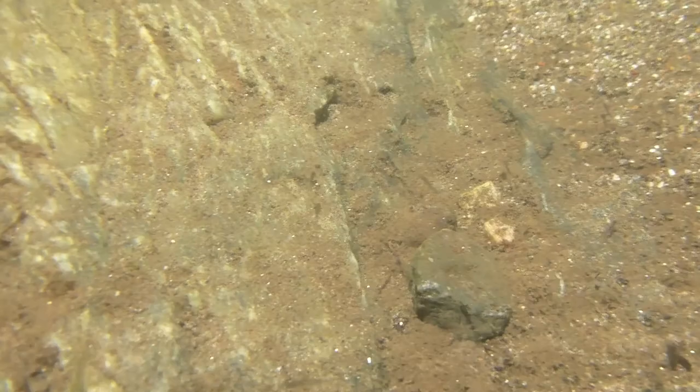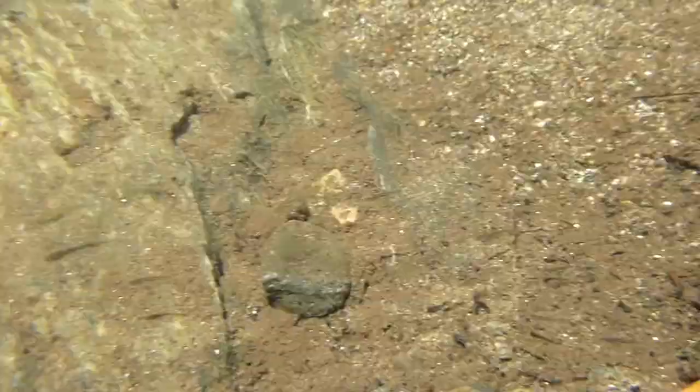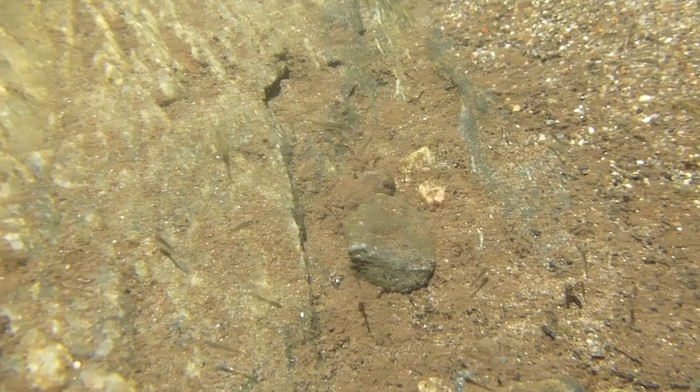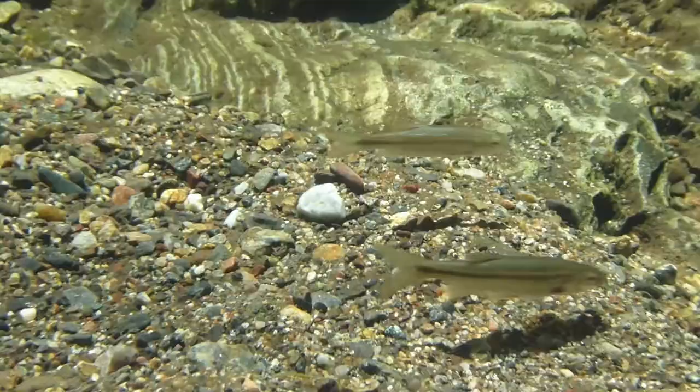Young minnows will hatch in less than a week at the optimal water temperature of 60 degrees. These shallow, warmer areas with flooded plant life are the perfect nursery for the young larval fish. At less than five millimeters in length, the newly hatched minnows will rely on the bounty of small invertebrates in these currently flooded areas to feed on and grow for the first few weeks of their lives.